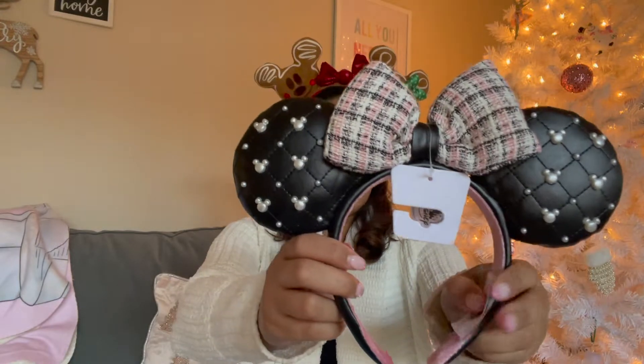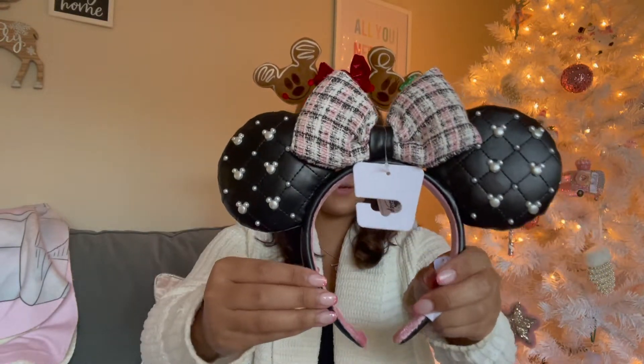Everything sold out but these ears never shipped — they took forever. I contacted ShopDisney and they refunded me, and then of course when I got back from Disney they were on my front porch. So I ended up with two pairs, which means one will be for the giveaway when I hit 2,000 followers on Instagram. Next, I got these ears — they're giving very Chanel vibes with the tweed and pearls. So cute — I've wanted these since I saw them come out.